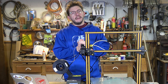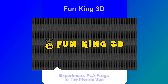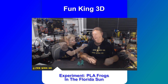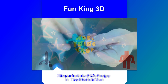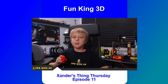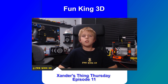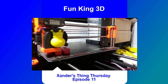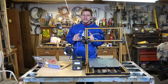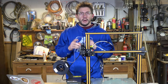Finally, I'm going to talk about Glenn, his son Xander, and their channel Fun King 3D. Glenn runs this channel as a collaboration with his son — a joint adventure for learning, experimenting, and teaching via 3D printing and electronics projects. Xander even has his own show, Xander's Thing Thursday, where he takes the reins from his dad and shows off something he 3D printed, either from an online model or one he designed himself. I had the pleasure of meeting Glenn and Xander at New York Maker Faire and they're easily two of the nicest people I've ever met. I've even printed a rocket model Xander designed. Their channel is listed below — head over and give them a sub.